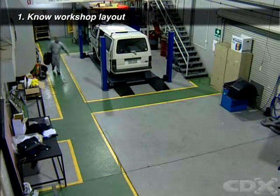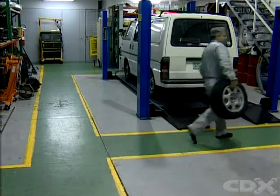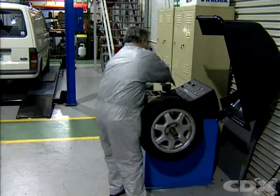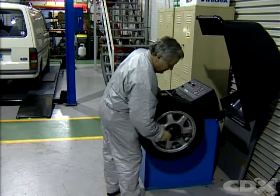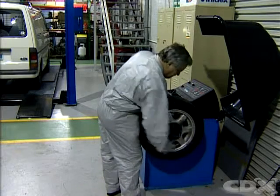Familiarize yourself with your workshop. There are special work areas that are defined by painted lines. These show the hazardous zone around certain machines and areas. If you are not working specifically on the machines, you should stay outside the marked area.